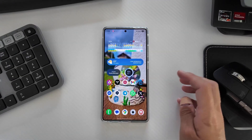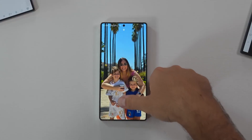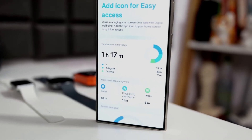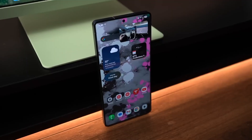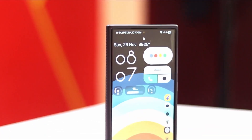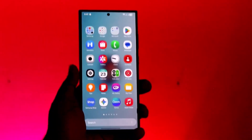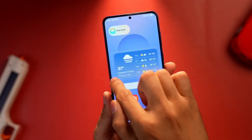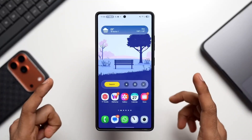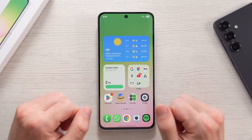System tools are getting smarter too. One UI 8.5 introduces partial screen recording, so instead of recording your entire screen — including notifications and the clock — you can choose exactly what you want to capture. This is perfect for tutorials, gameplay snippets, and quick shareable moments. A new safety feature also protects against unauthorized access by locking apps if multiple failed login attempts are detected, giving you more peace of mind.